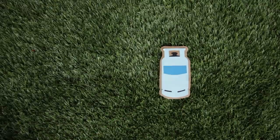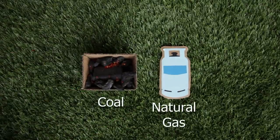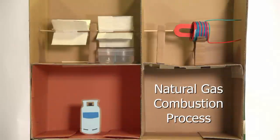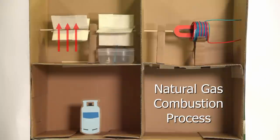In order to create the kinetic energy needed to rotate the magnet, various energy resources can be used. Natural gas is one of the resources used commonly in Malaysia. The combustion process creates high pressure gas that rotates a turbine, which then turns the magnet.